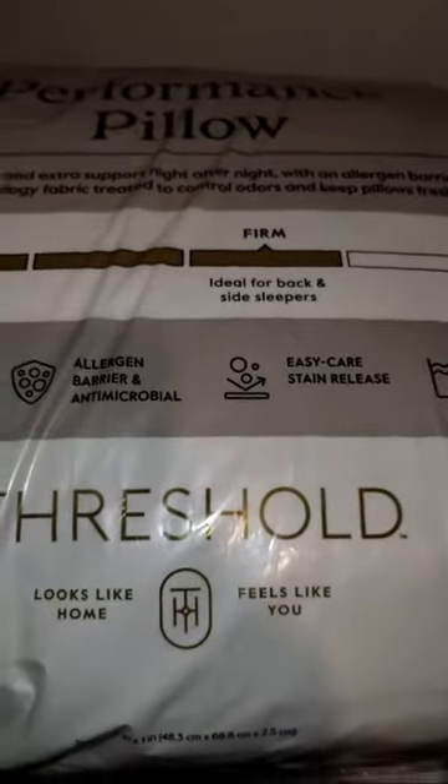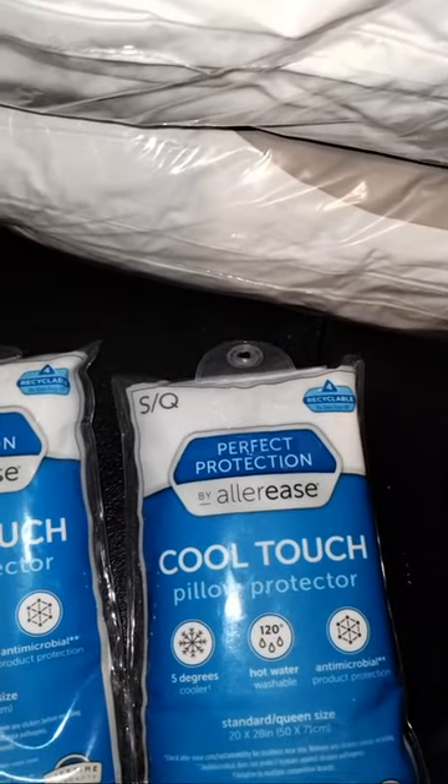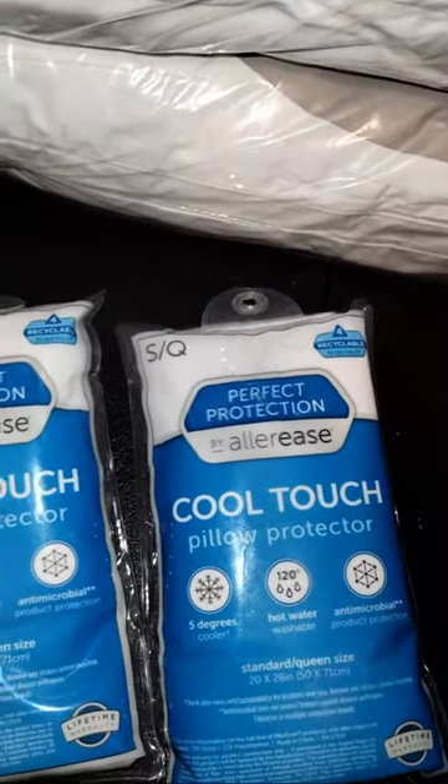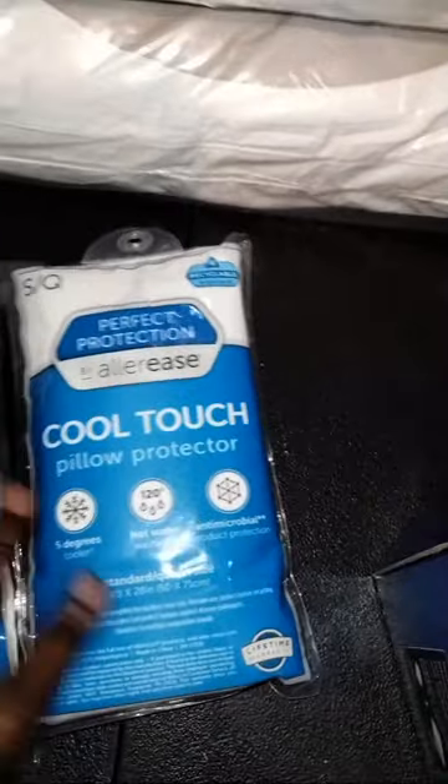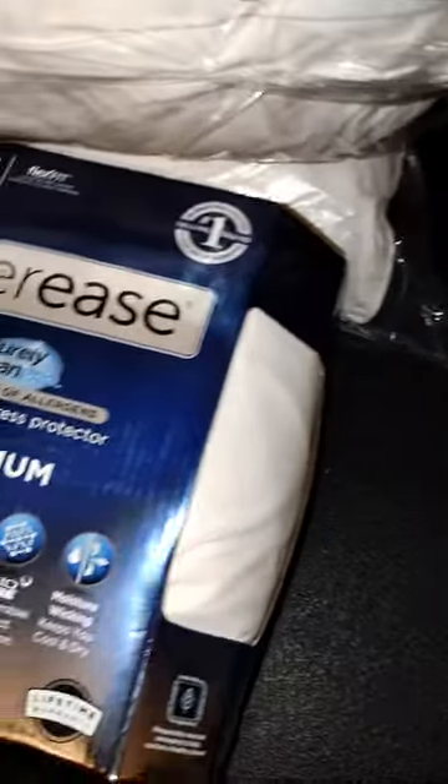I picked up two pillows — they're firm but they still feel pretty soft. They're the standard queen size by Threshold. My brother already has two, so I thought I need two pillows for my bed. They're machine washable, but I always get the Aller-Ease Perfect Protection cool touch pillow protector for queen pillows. Then I picked up the queen flex-fit Aller-Ease maximum allergen blocker mattress protector — the zippered one. Hopefully it'll fit on my mattress.